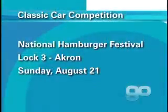You'll go to the Hamburger Festival on August 21st. It's at Lock 3 in downtown Akron, and the race is going to take place at about 2 p.m.